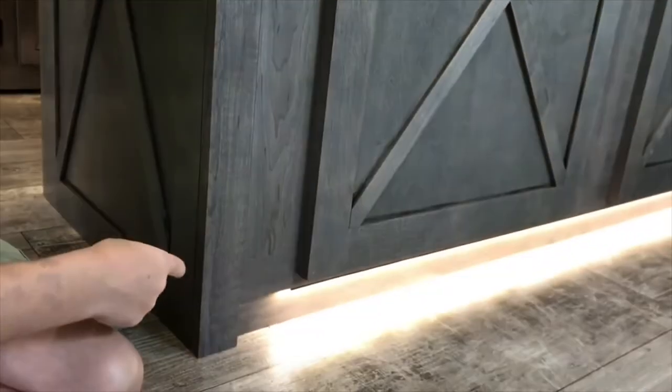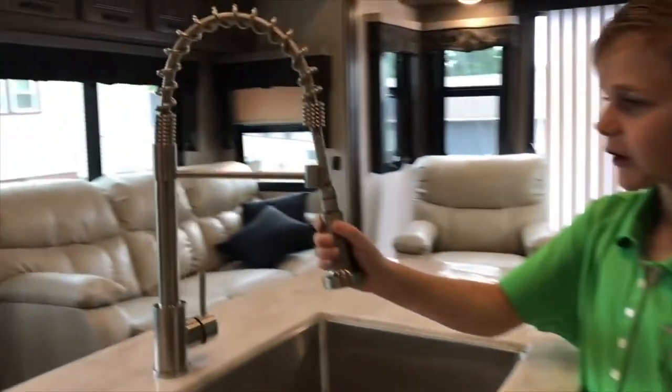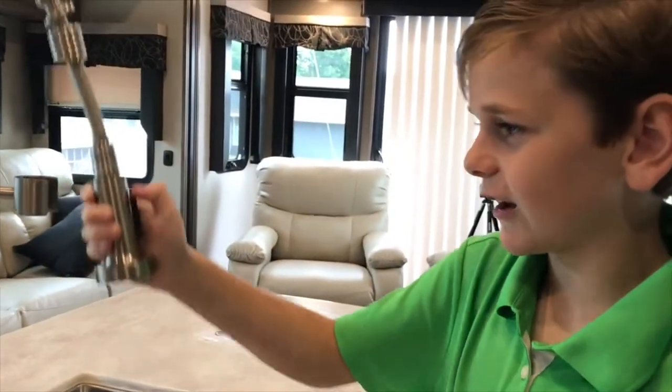My favorite feature is the lighted pantry, and my mom's favorite feature is the wine rack. Actually, in secret, my real favorite feature is this under-light nightlight so I can sneak some grandma cookies. Along with all this nice kitchen space, you have this nice articulating faucet, just like a real kitchen.